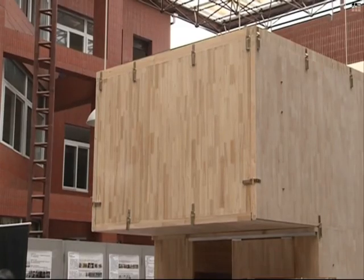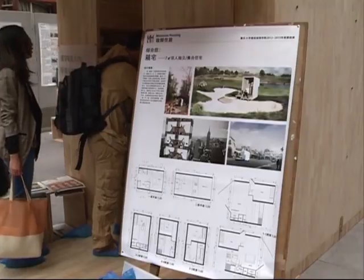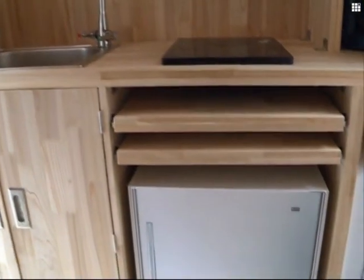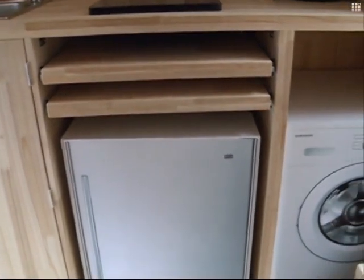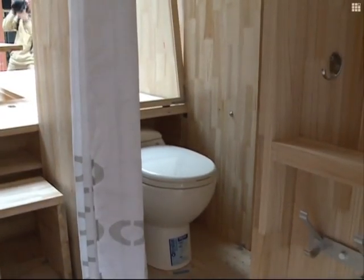The model is part of the programme of Ultimate Living, which aims to explore the most effective use of space in architecture. University professors say that although the layout and design are creative, the degree of comfort still needs some improvement, so such models can be promoted in the community.